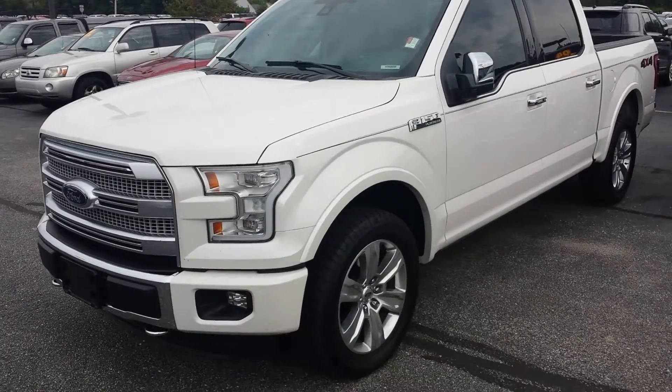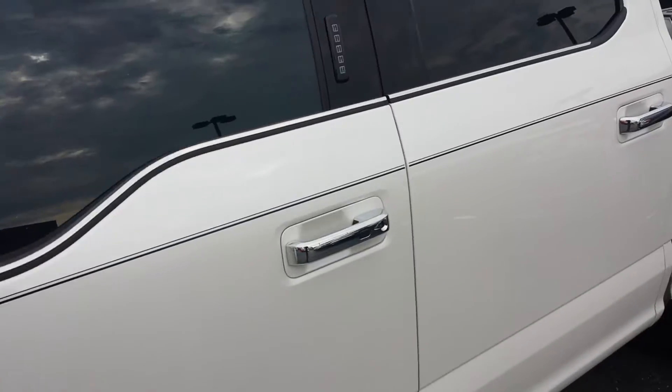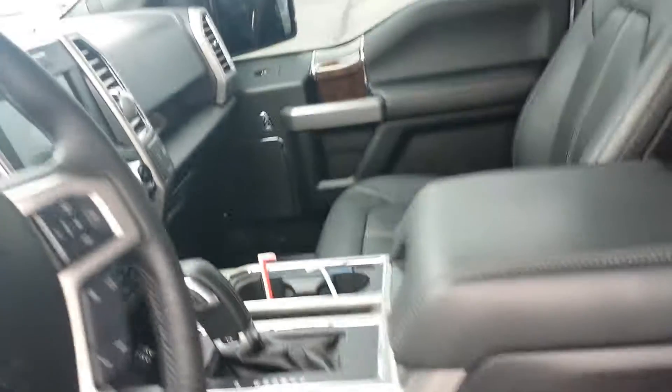This is the 2016 Platinum F-150 that you inquired about. It only has like 15,500 miles on there. I'd describe it as new truck clean inside and out.